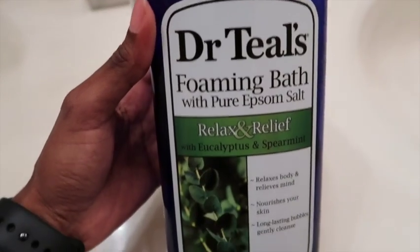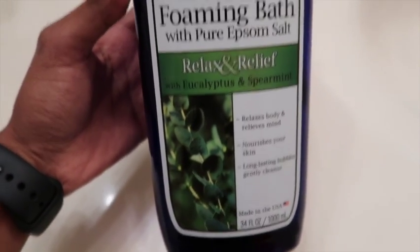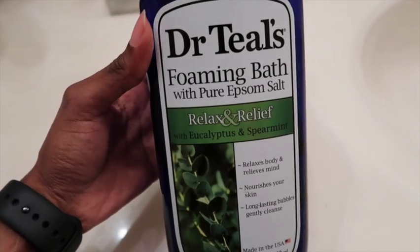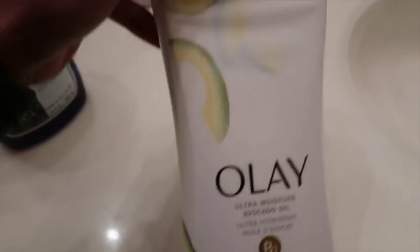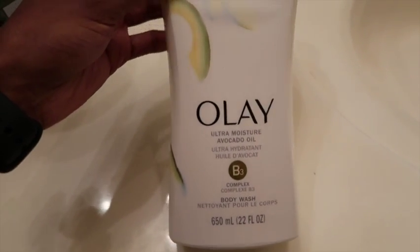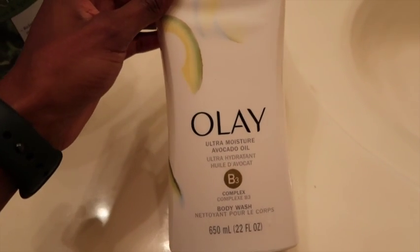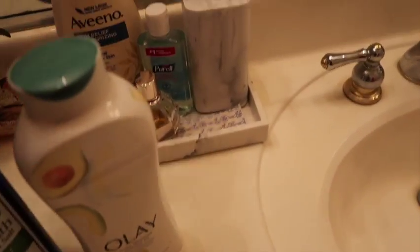I just got out of the shower and put on my little headband — it's kind of a Minnie Mouse looking headband that I wear when washing my face or putting on makeup. I wanted to show you what I used in my shower. I love these two products: the Dr. Teal's Foaming Bath with pure Epsom salt, relax and relief with eucalyptus and spearmint — really good for bubble baths, gives you lots of bubbles. And for body wash, Olay with avocado oil — it smells really good. That's my body wash, and now I'm going to put on a little lotion and do my skincare routine.